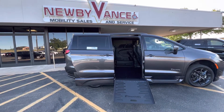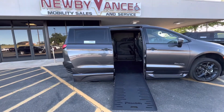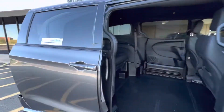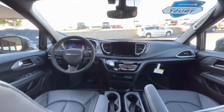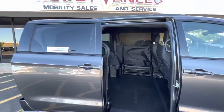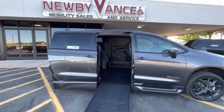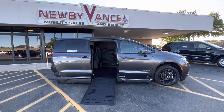This vehicle does qualify for our lifetime powertrain program, so be sure to ask us about that. Give us a call about this van or any of our other vans that you may be interested in: 405-282-2113. Once again, Jason Williamson, Newby Vance Mobility and Guthrie. Thank you.